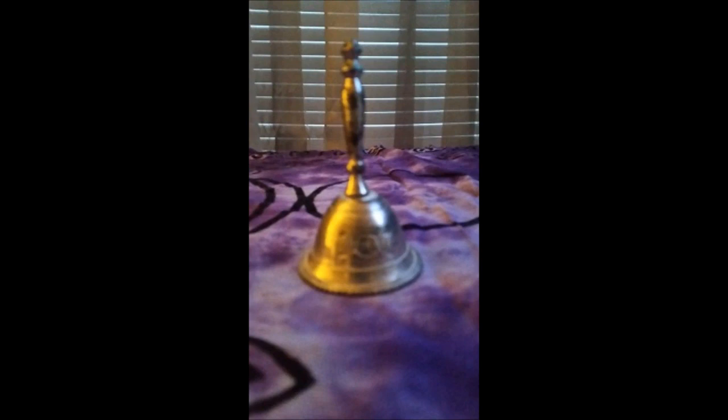The bell is used many times to call or dismiss the elements or to invite and thank the deities. It can also be used to symbolize the air element.